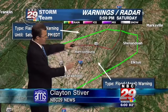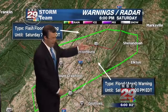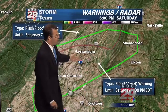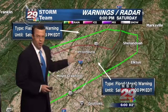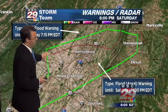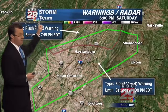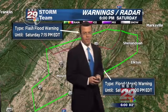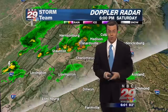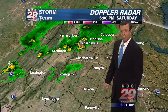Right off the top, we have some warnings to tell you about. The green box outlines a portion of northeastern Augusta, a good chunk of Rockingham County including the city of Harrisonburg, and southwestern portions of Page County and Shenandoah — that's an areal flood warning going until 11 o'clock tonight, covering small streams, creeks, poor drainage areas, and urban spots. The red zone just north of Harrisonburg — northern and central Rockingham County — that's a flash flood warning until 7:15 p.m. We've already had reports of flash flooding in the Lynnville vicinity.